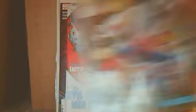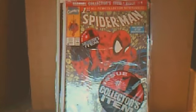Web of Spider-Man number 1, Spider-Man number 22, Spider-Man number 24, Spider-Man number 1, and then finally found another one.